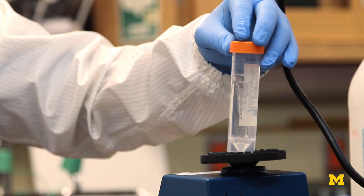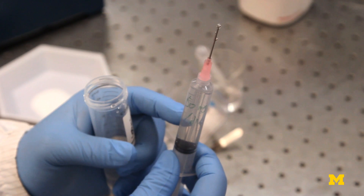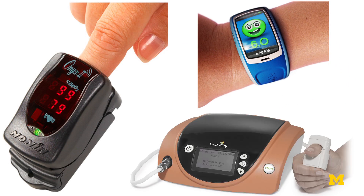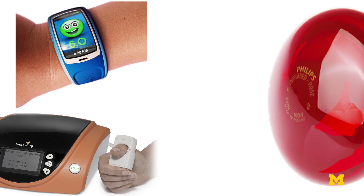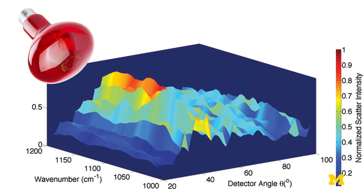The holy grail is to make what's called non-invasive glucose monitoring — measure the glucose level without actually having to draw blood. People have actually been trying to work on this for over 30 years and they've used primarily infrared light. Glucose has some very distinct signatures in that wavelength range.